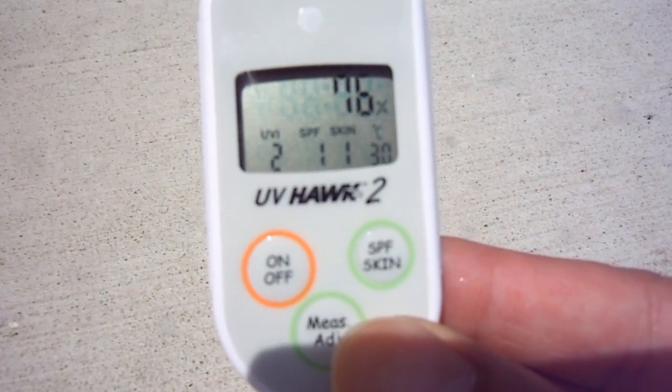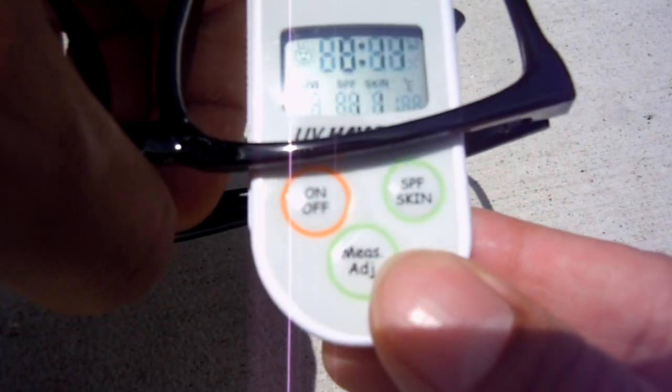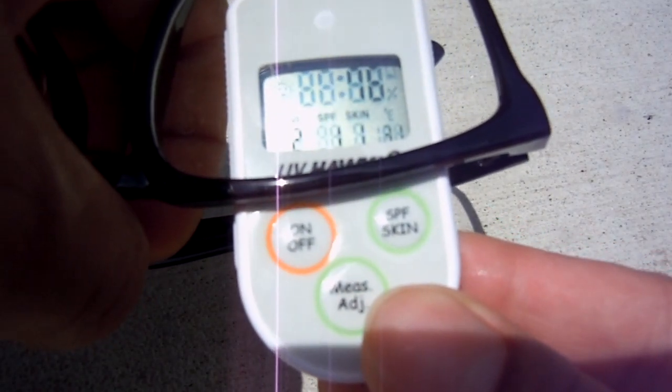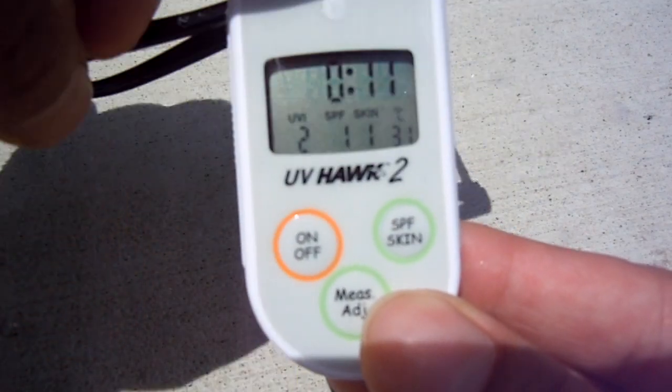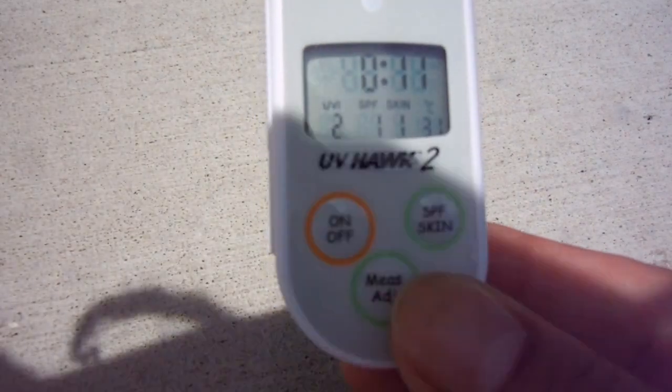Next I'm going to go for the same glasses from eBay but with plastic lenses — these are at two, so a little bit more protection than the last one. Now some more dollar glasses from eBay, different style — also two, same as the last one. Here are some 3D glasses you get at the movie theater.